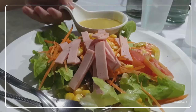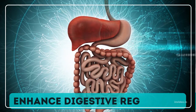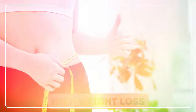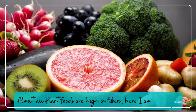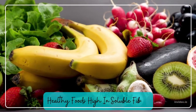Soluble fiber has been linked to a number of health advantages, including the ability to enhance digestive regularity, lower cholesterol and blood sugar levels, and help with weight loss. Almost all plant foods are high in fiber — here I am listing 10 healthy foods high in soluble fiber.